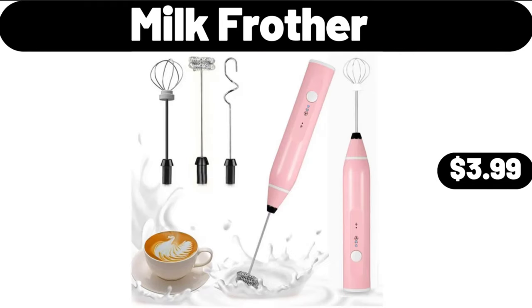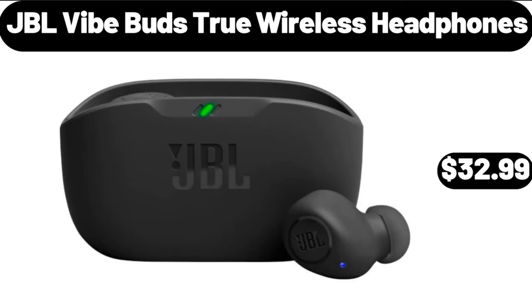Milk frother, $3.99. JBL Vibe Buds true wireless headphones, $32.99. Friends, what do you think about the prices of the products? Are they too high? Please share your thoughts with us in the comments.